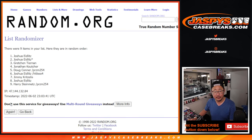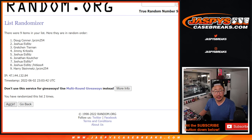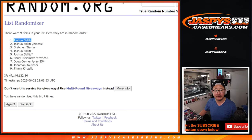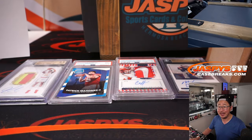Counting down: one, two, three, four, five, six, and seventh and final time. Name on top is Joshua — there you go, Josh. With the spot that you bought straight up, after seven times you went hitless unfortunately, but you got another chance in the next mystery crate. I'm Joe for JaspiesCaseBreaks.com and I will see you next time for the next break. Bye-bye.